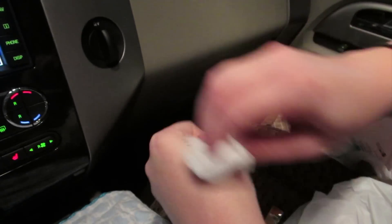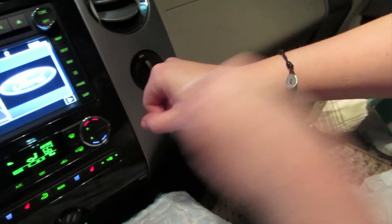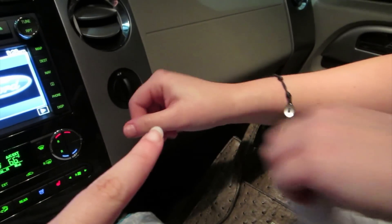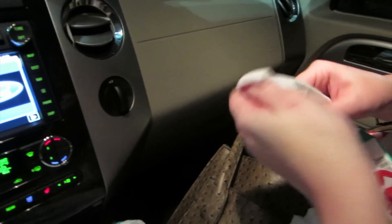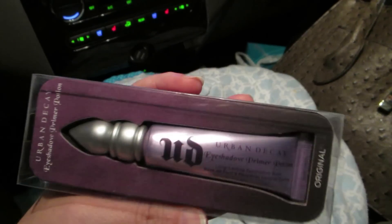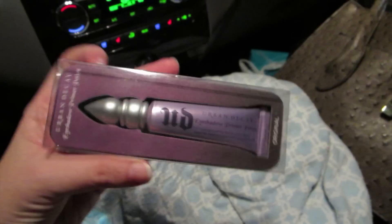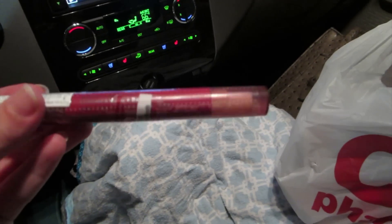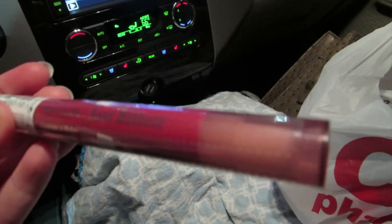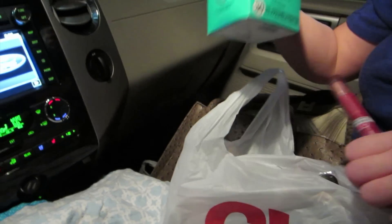We had put the pore minimizer on earlier, so she had to use makeup wipes to get it off, and look — it comes off easily. Three swipes with a little pressure and it comes right off. It's going to stay on but it's not going to kill you to take it off. She also got the Urban Decay Eyeshadow Primer Potion to keep eyeshadow on and from creasing throughout the day. I have this and it works wonderfully. Then she got the Just Bitten lip stain in Twilight.